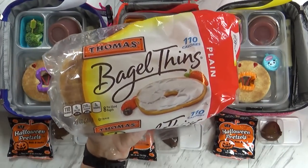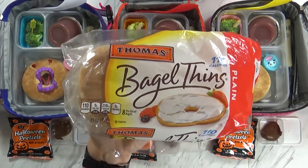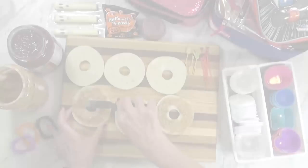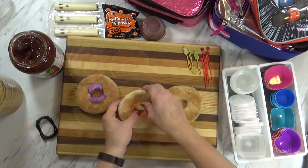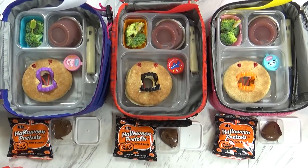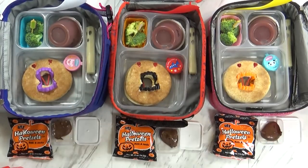For our sandwiches today, I'm using some bagel thin bread. Now sometimes this can be hard to find at grocery stores, but I almost always find it at Target, so check there. I put peanut butter on one side and jelly on the other, and then put them together. Then I use these really fun vampire teeth to stick in the center of the sandwich. These are meant to go in kids' mouths, so I'm gonna assume it's okay to touch their food as well — and it makes it look really fun. The picks also help keep the sandwich together so it's not flopping around in the lunch box.